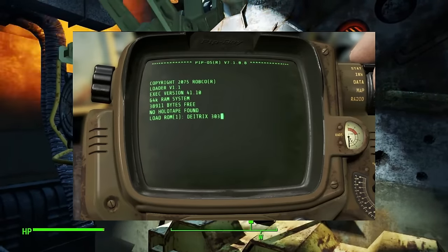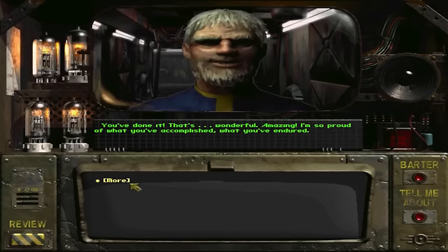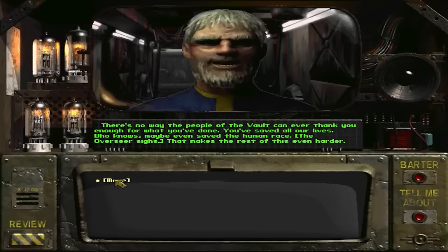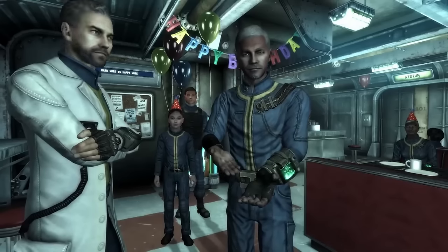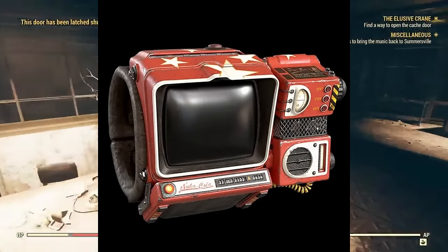Pip-Boys were generally standard issue to all Vault-Tec Corporation vaults. Each vault personnel and resident were meant to use them. Before they were given out to residential members, the overseer would host orientation seminars explaining the basic functions and how the device was to enhance daily life. Residents then had to fill out answers on a PIP responsibility form covering details such as hand dominance, arm circumference, and Vault-Tec jumpsuit measurements. Different variations of this device were issued between vaults, with differences including the ability to support additions and equipment that other models could not — hinting that other companies had the ability to produce and equip them with their own hardware upgrades.